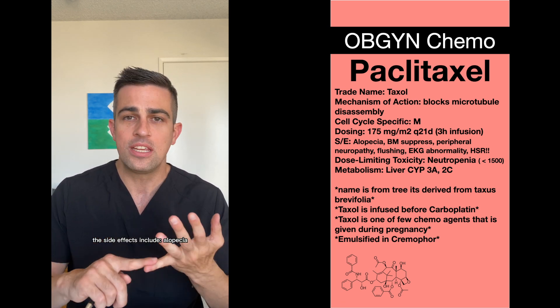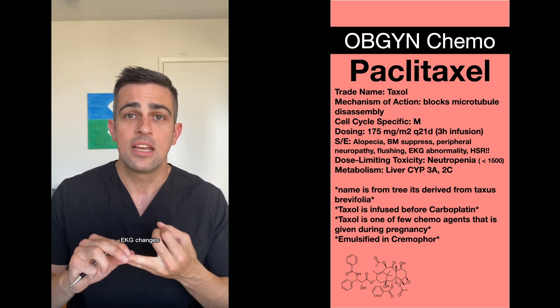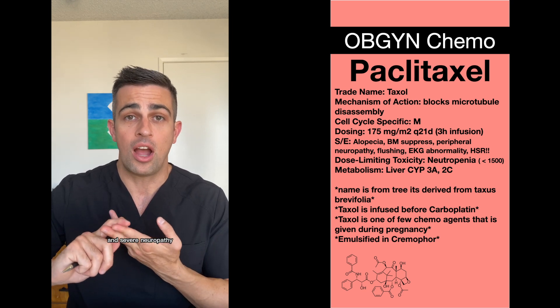The side effects include alopecia, EKG changes, and more importantly, bone marrow suppression and severe neuropathy.